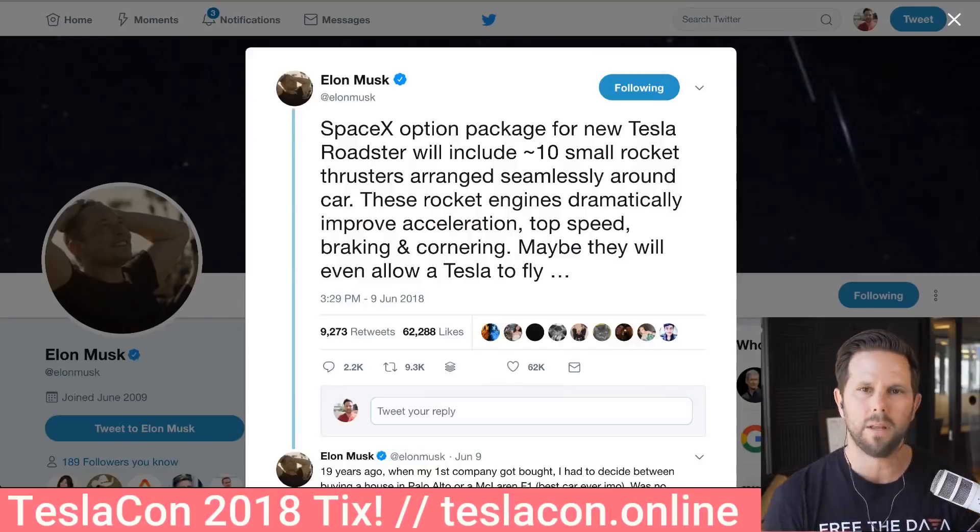First is this piece from Elon where he tweeted about the new SpaceX option package for the Tesla Roadster. And as you guys know, I'm getting one, and I'm not sure if I'm going to be getting this option or not.